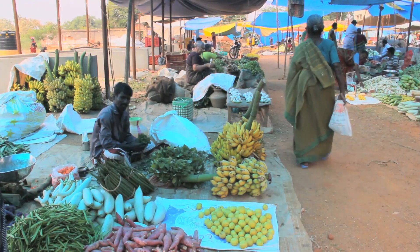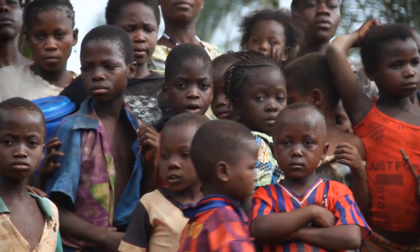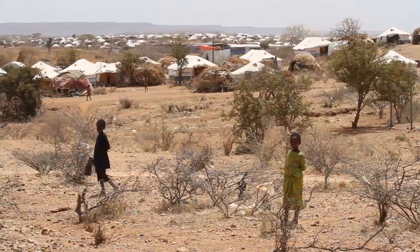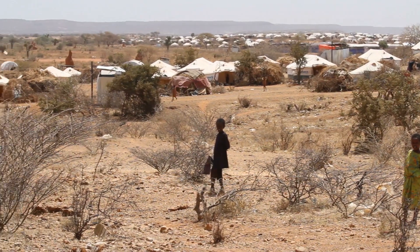The UN's latest 2030 Agenda for Sustainable Development Global Initiative links much of the food waste to the lack of off-grid ways to store food in refrigerated solutions for later consumption.